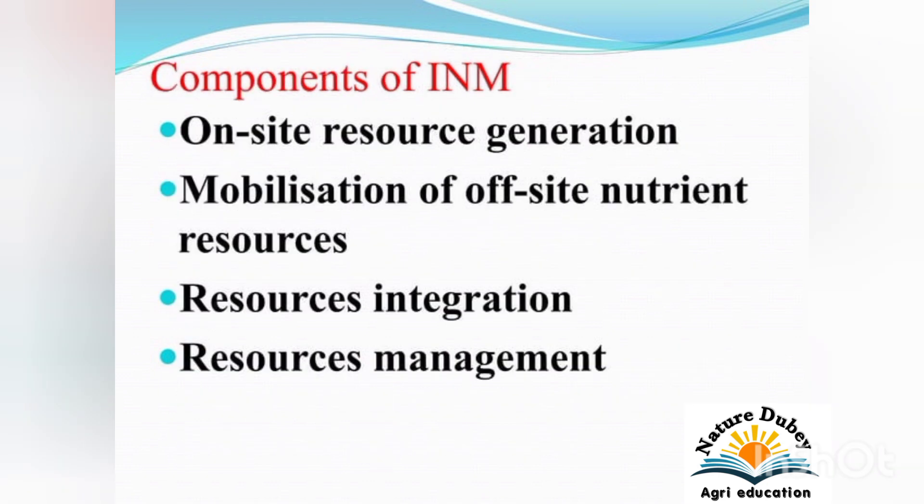Concept of Integrated Nutrient Management: The components include on-site resource generation, mobilization of site nutrient resources, resources integration, and resources management.